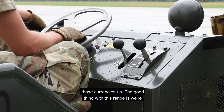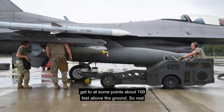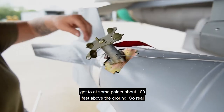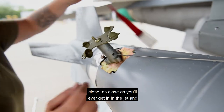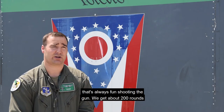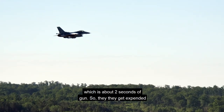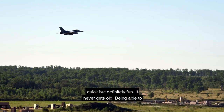The good thing with this range is we're able to do low angle strafe. You can get at some points about 100 feet above the ground — real close, it's the closest you'll ever get in the jet — and that's always fun shooting a gun. We get about 200 rounds, which is about two seconds of gun, so they get expended quick, but definitely fun. It never gets old.